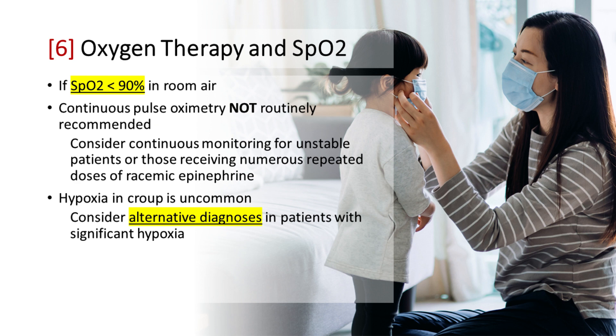Oxygen Therapy and O2 Saturation Monitoring: Oxygen therapy may be required for children with severe croup and respiratory distress. Initiate supplemental oxygen for saturations less than 90% in room air. Continuous pulse oximetry is not routinely recommended. Consider continuous monitoring for unstable patients or those receiving numerous repeated doses of racemic epinephrine. Hypoxia in croup is uncommon; consider alternative diagnoses in patients with significant hypoxia.